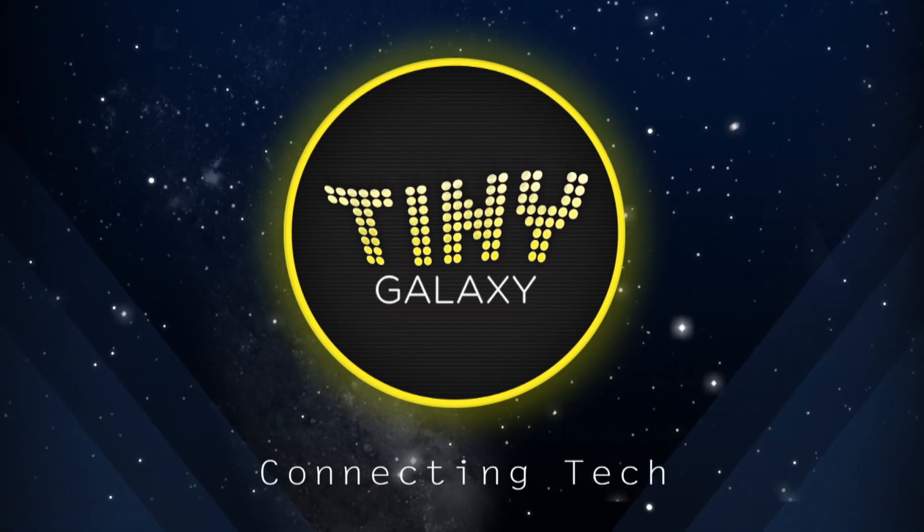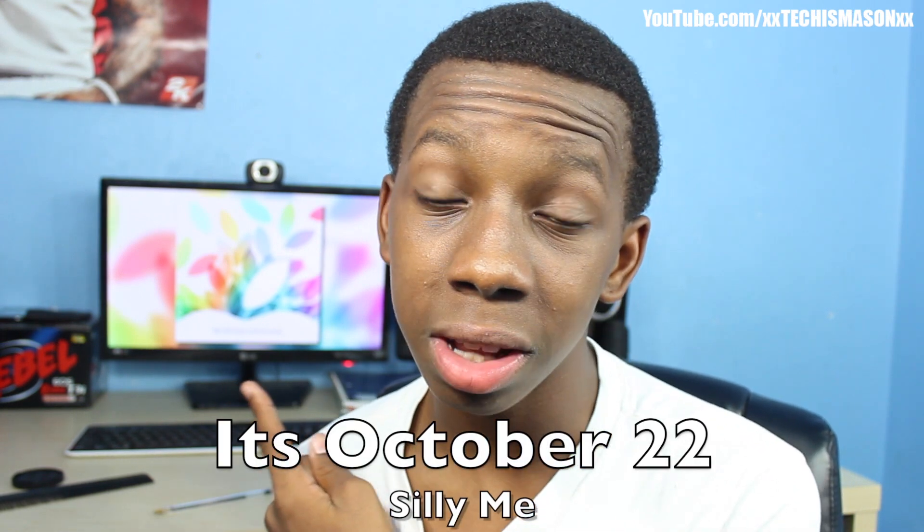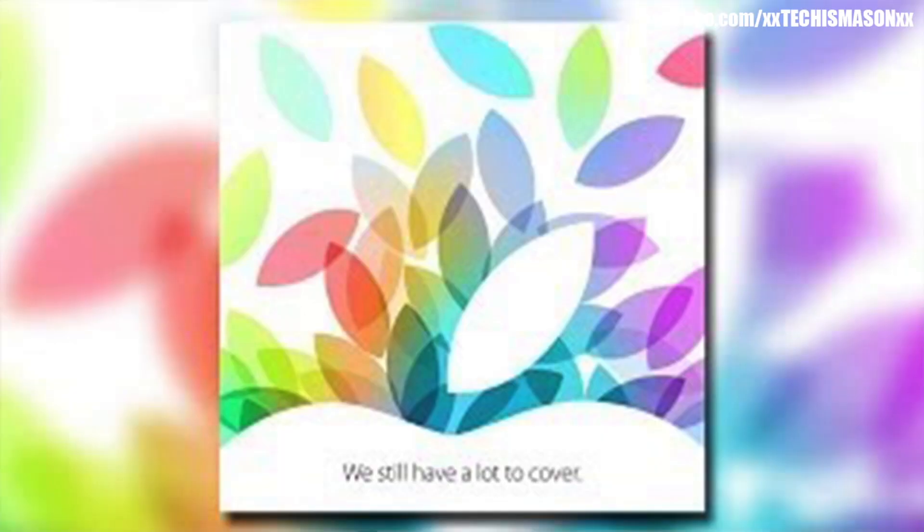Hello YouTube. Apple recently sent out their October 22nd event invitations, and in this video I'm gonna be covering some things that may be seen at this event. Apple announced that they will be hosting an event on October 22nd, and there's the invitation picture sitting right there as you can see in the background. Under it, it says that we still have a lot to cover.